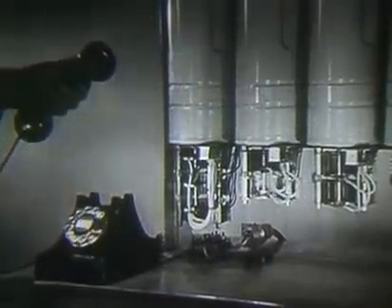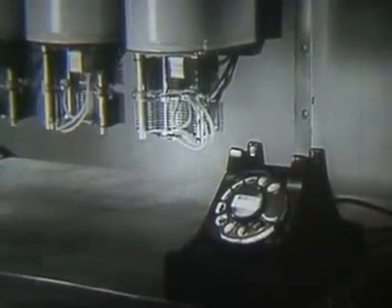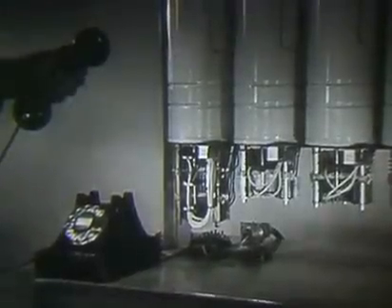If the number this subscriber is calling is in use, the connector will recognize the busy condition and will return busy tone to the calling customer.